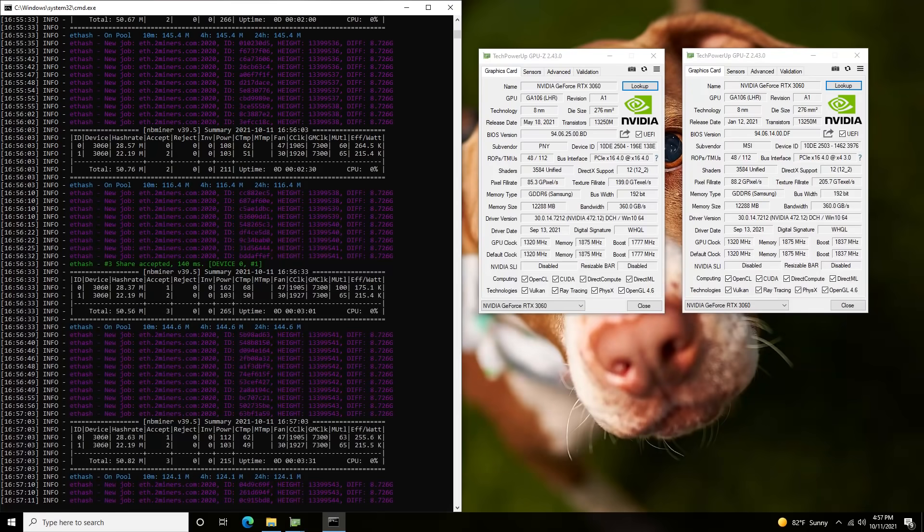Starting with NBMiner version 39.5: the PNY v2 3060 runs at 28.57 MH/s out of the box. However, NBMiner does not automatically unlock the hash rate for v1 3060s — you'd need to manually modify the batch file. Since v1 owners would likely use the leaked developer driver anyway, that's just a note. The MSI v1 only got 22 MH/s without the manual unlock.